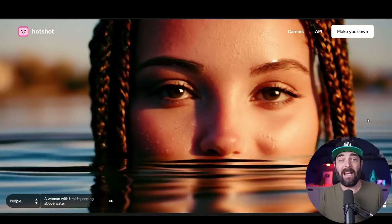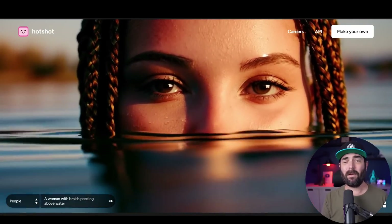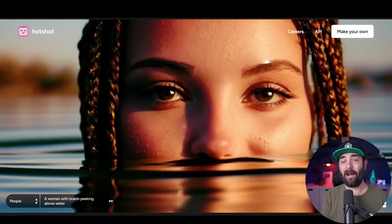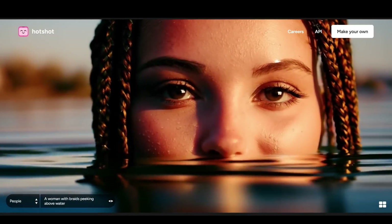Here's the coolest thing: anybody can try this out right now. But before we test this out, let's take a peek at some of the demo videos they've already put out showing what it's capable of, starting with the one on screen right now.